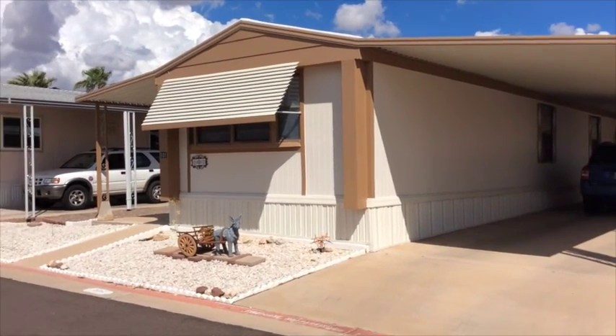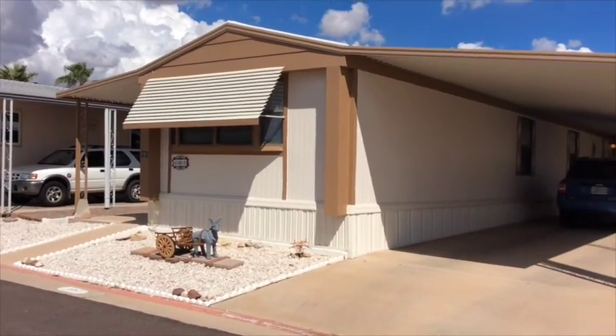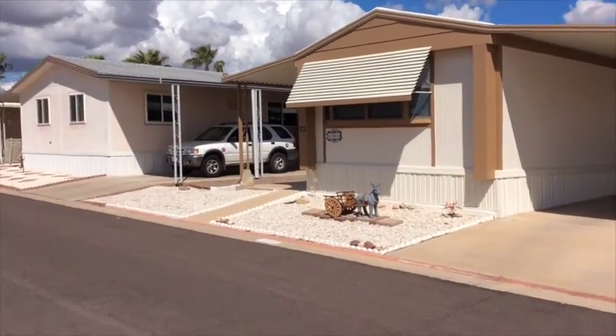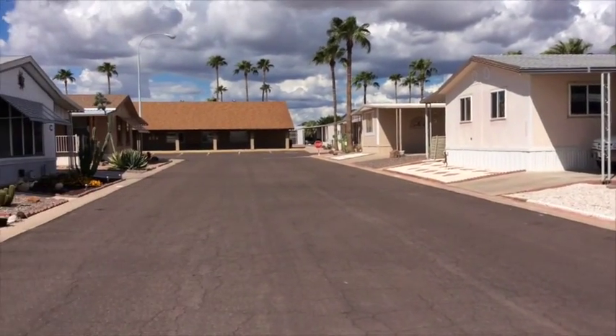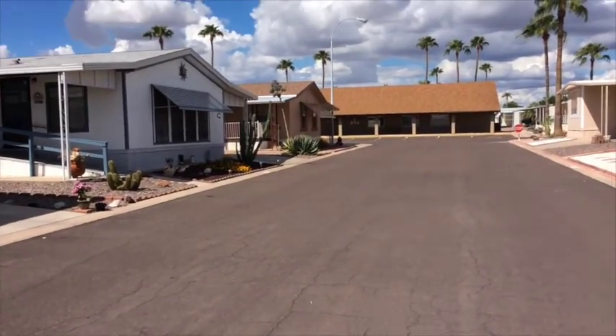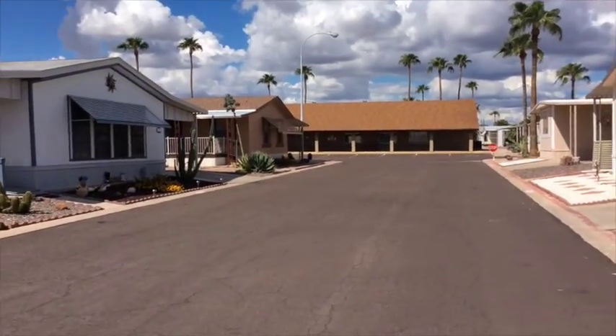Good afternoon ladies and gentlemen. Today we're in another community — haven't sold a home in this community yet, so this will be the first one. What a little jewel of a community. This is Rancho Riata. It's in East Mesa, with real easy access to the 60 and 202, just off of Crisman in between Southern and Broadway.